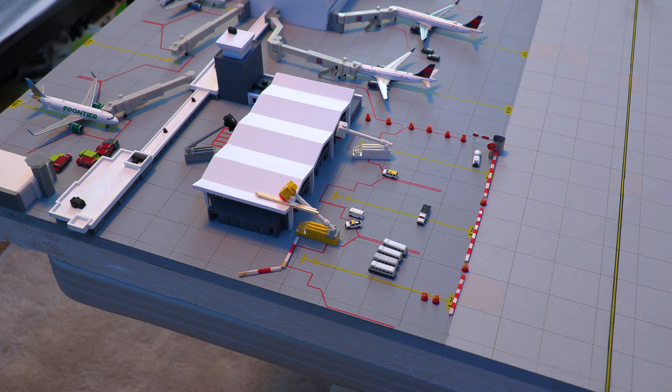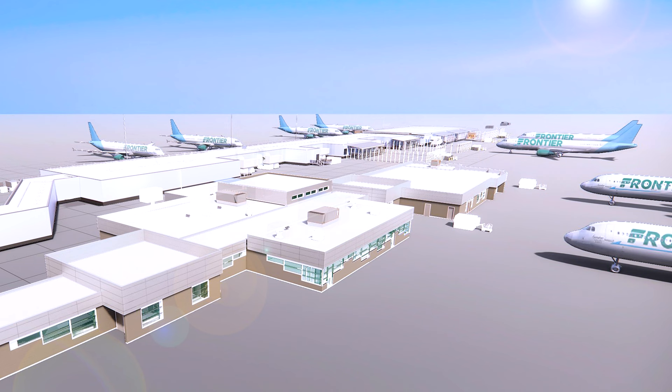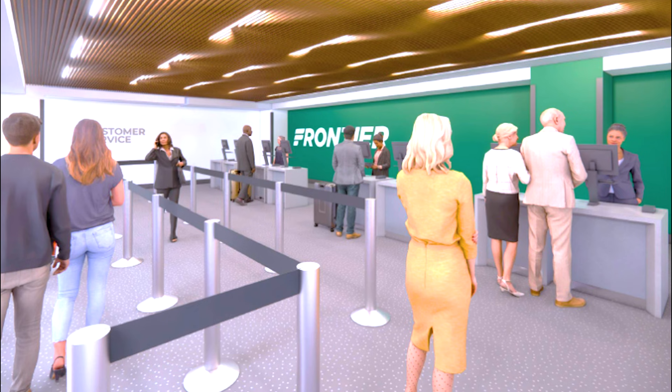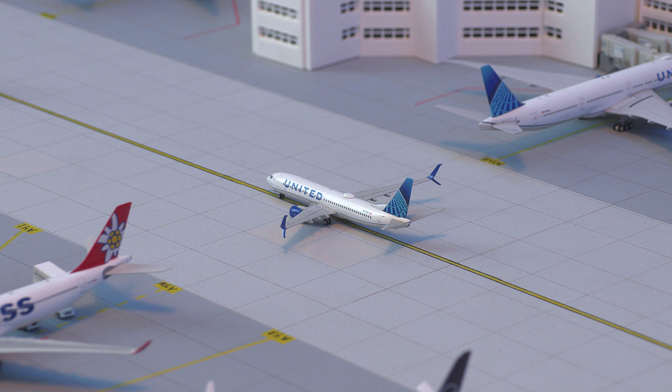Moving over to the construction zone, we have the new terminal being built — this is going to be the new ground gates for Frontier Airlines. I'll put up some pictures for you to see what it'll look like in real life, and I'm super excited for this to be completed. Just taxiing between Concourse A and B, we have this beautiful Alaska 737-800 in the Salmon 30 Salmon livery, heading out to Seattle.